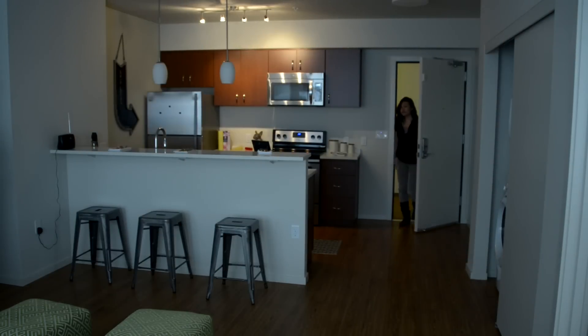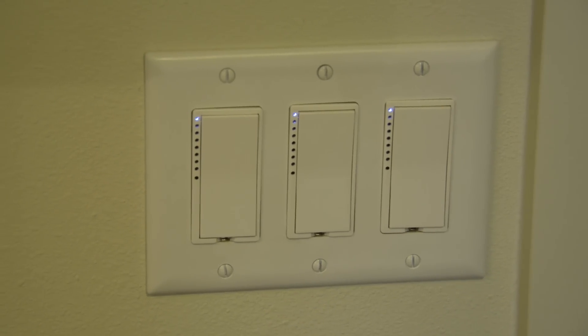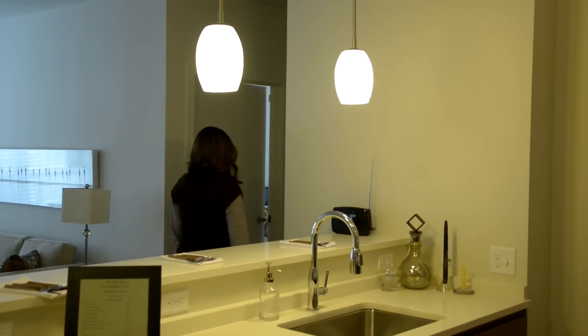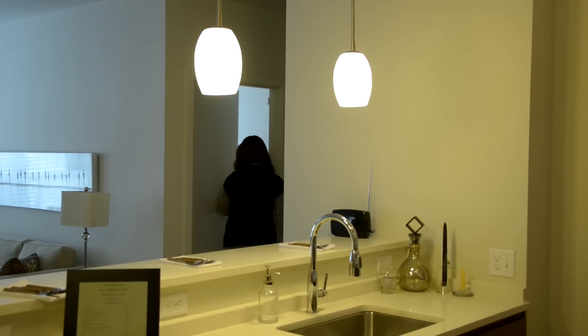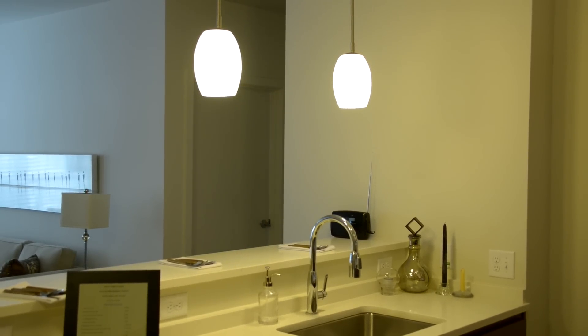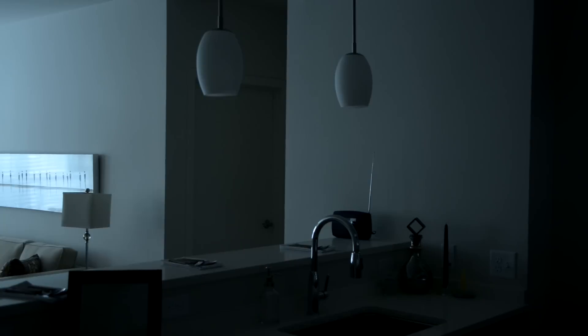IOTUS is essentially a smart home platform that we're building for the rental community, where the home knows you and becomes your ally. You live your normal life — you walk in the door and all the lights turn on to welcome you home. Other things like walking into the bedroom, the lights turn on, and when you close the door the lights turn off everywhere else as well.